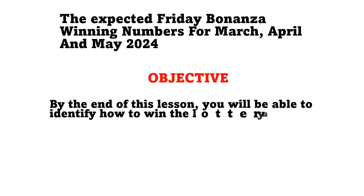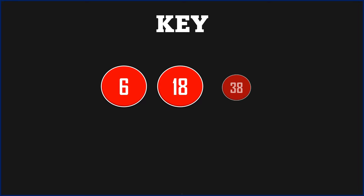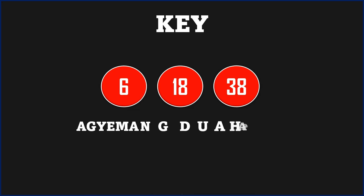The strategy is all about the expected Friday Bonanza winning numbers for March, April, and May 2024. The objective is to help you identify the winning strategy of the numbers, which includes single 6, 18, and 38. These are the three key numbers we are involving for this particular key, which is currently set for us to make money over the next three months. The channel name is Ajumdia Page — search this name on YouTube and you'll get all the videos uploaded on the channel.